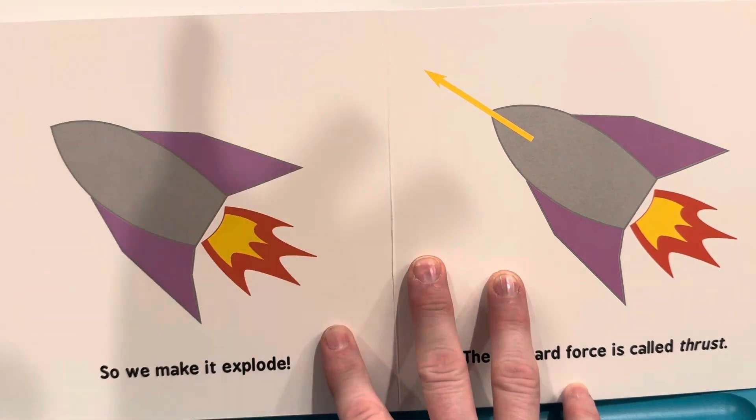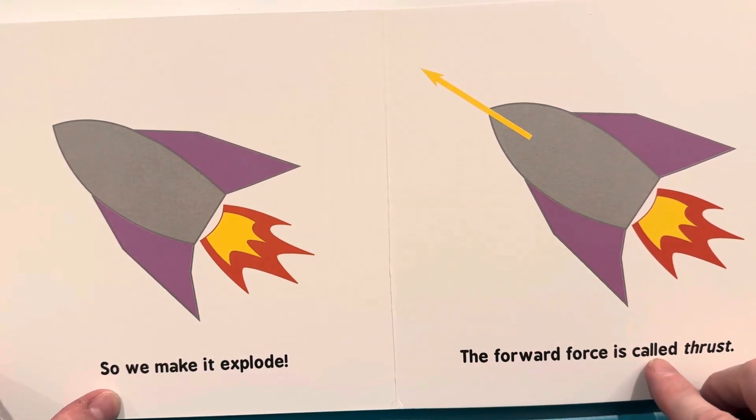So we make it explode. The forward force is called thrust.